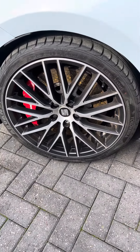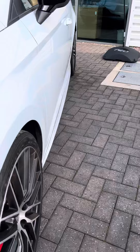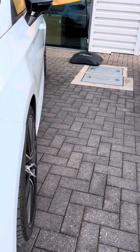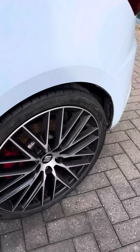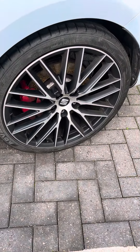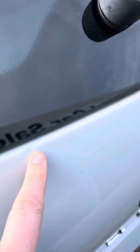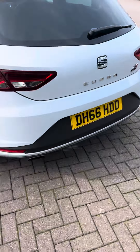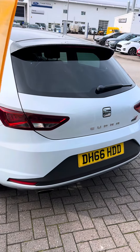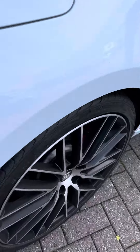I'll just show you the alloy wheels — they have now been refurbished — and I will just go down the line of the car for you. The rear wheel is just there and then there is a slight mark on the rear which is just there, but other than that again I'd say overall it is in good condition.